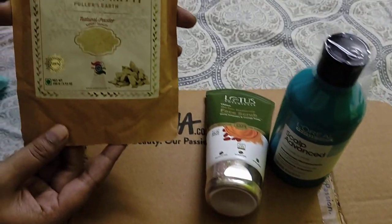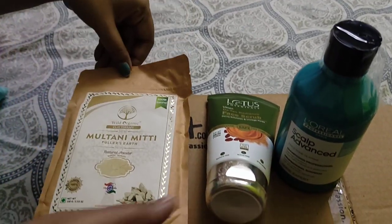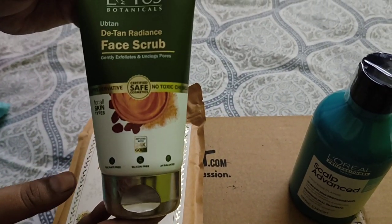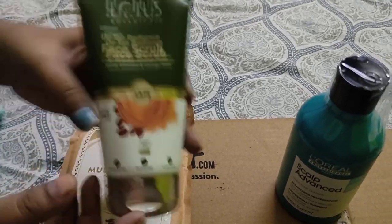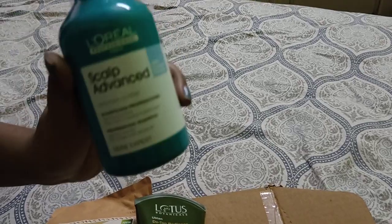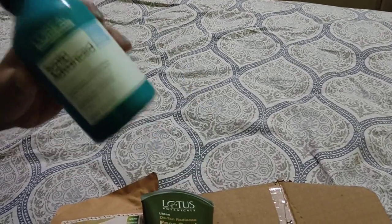The first one is Multani Mitti, which cost me around 159 rupees. The second is Lotus Botanical Uptan Detan Radiance face scrub, which cost me around 192 rupees. And this one is L'Oréal Professional Scalp Advanced Anti-Dandruff Shampoo, which cost me around 895 rupees.